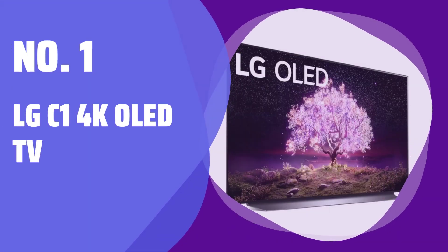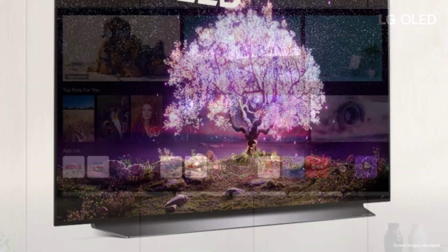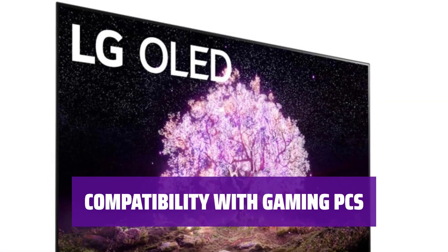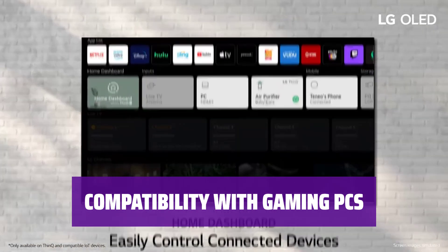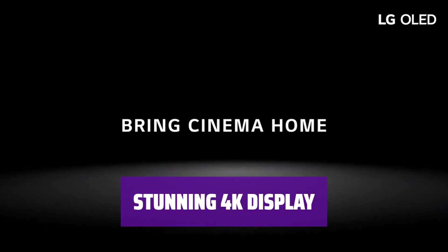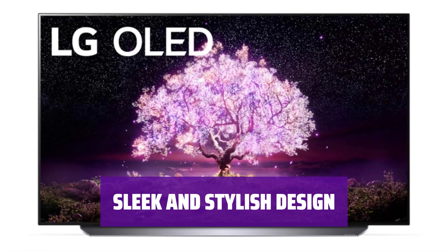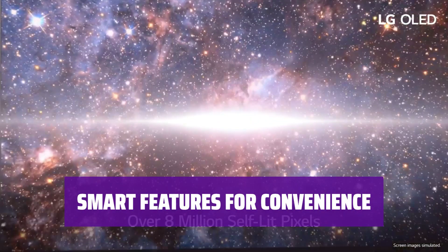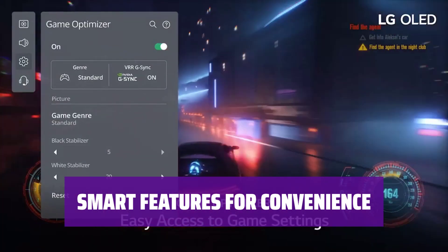Number 1: LG C1 4K OLED TV. Looking for the best TV for console gaming? Look no further than this OLED TV. With HDMI 2.1 connectivity, you'll experience smooth and responsive gameplay like never before. Not just for consoles, this TV is also perfect for gaming PCs — it can sync with both AMD and NVIDIA graphics for an immersive gaming experience without any stuttering. Experience stunning 4K visuals; the picture quality is unmatched, bringing your games to life with vibrant colors and deep blacks. With smart features like voice control and built-in streaming apps, this TV makes it easy to access your favorite content.